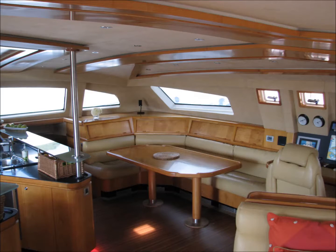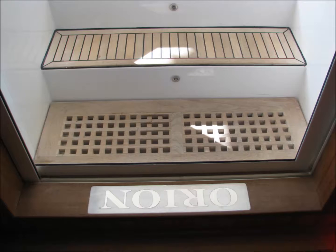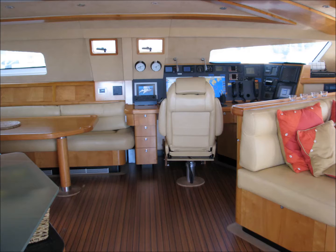Number four of the 10 things is the interior. The interior of Orion is really, really quiet. One of the reasons is that they put Alcantara overheads — it's kind of like a synthetic suede. That's the ceiling of the boat, and what that does is it really knocks down the sound. It increases the insulation and removes sound, so when you're sitting inside and people are talking, the sound isn't echoing off all the walls.